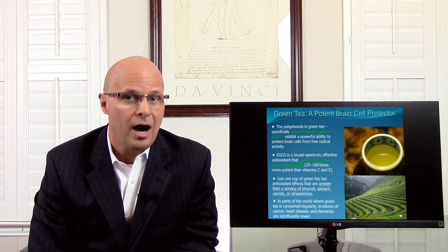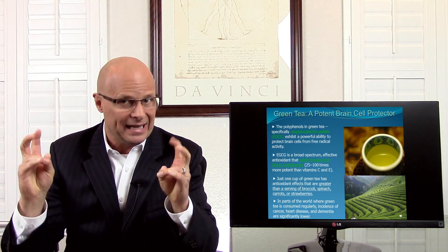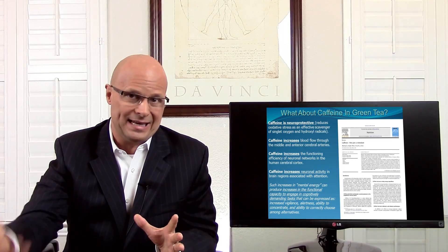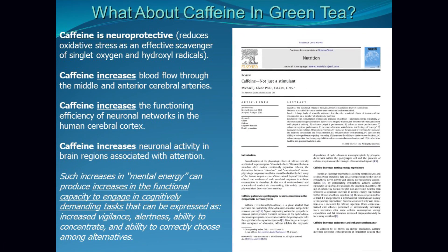Now let me share a bit of controversy if you're not familiar with the science. You may have heard on television that caffeine is bad for you, but keep in mind those news reports are generally looking at energy drinks consumed excessively by teenagers or college-age students. We're talking about green tea and coffee — natural caffeine. The science shows caffeine is extraordinarily beneficial for brain cells. In the last five years, references have shown that caffeine itself is neuroprotective — it reduces oxidative stress as an effective scavenger of singlet oxygen and hydroxyl radicals, protecting your brain from oxidative damage.